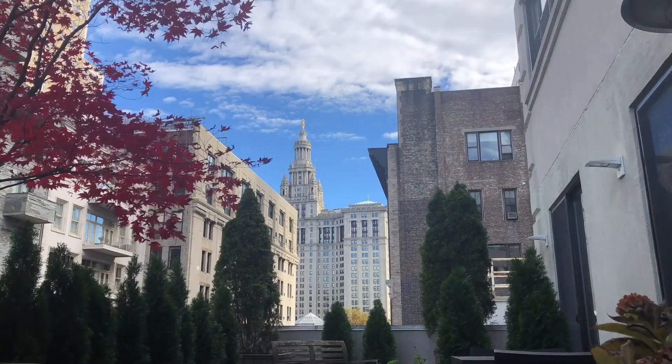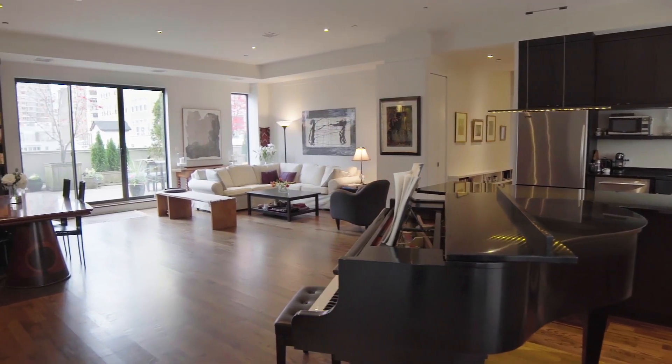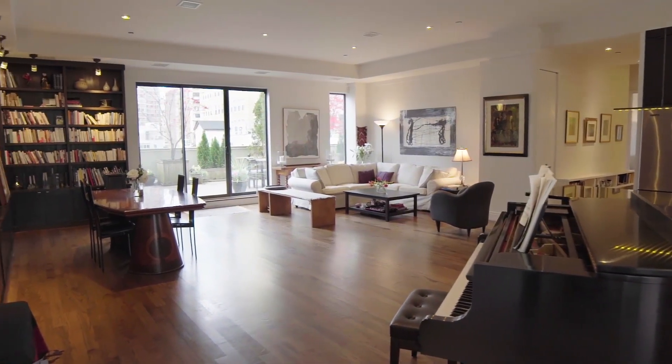I love the Tribeca space and I've sold many homes here throughout the years. I have to say that this is one of the most spectacular homes in the entire city, and the outdoor space is incredible. Can you tell me what you're going to miss most about living in this beautiful home?